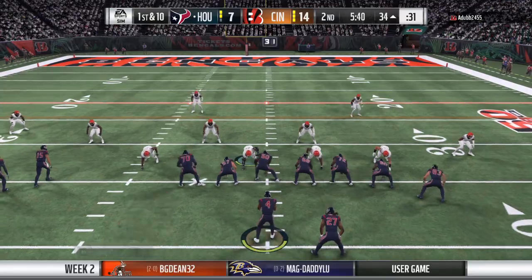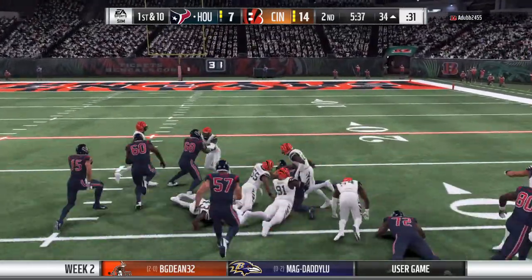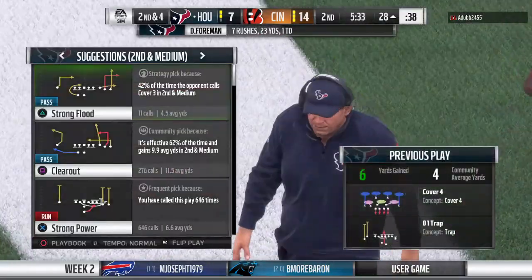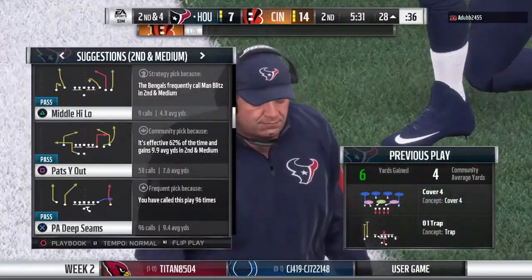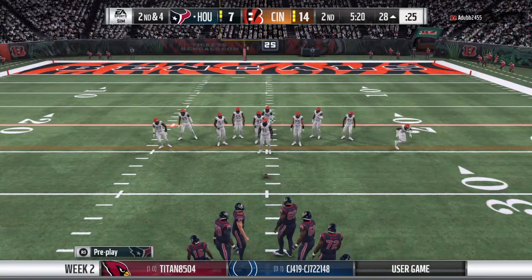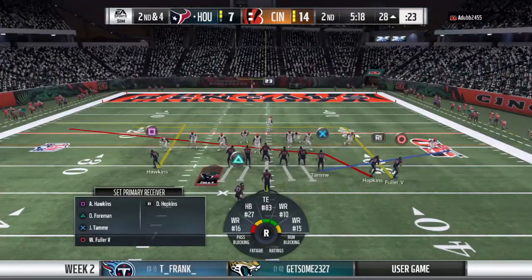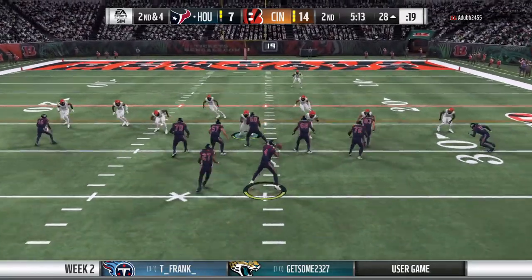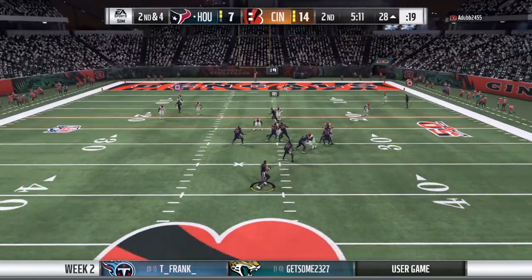Here we go! They'll run it now out of the gun, and he's going to fight his way forward here for a modest gain. It's a six-yard pickup, and it gets him to second and four. Let's talk a little football 101 here, because one of the keys to advancing the ball downfield is success on first down. Huge difference, as we know, between second and four and second and eight or nine.